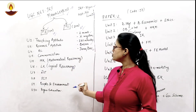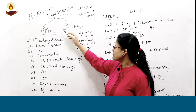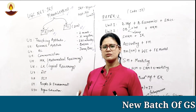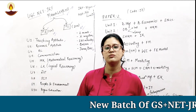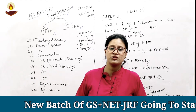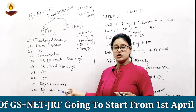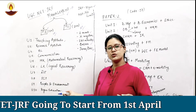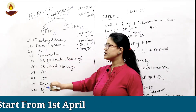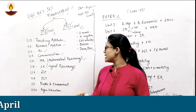Let's look at the units and syllabus of Paper 1, then we'll jump to Paper 2. Paper 1 has bifurcations into 10 units. The first unit is teaching aptitude — Paper 1 covers general topics about the ethics and morals of entering the profession of education and assistant professorship. The second unit is research aptitude, followed by reading comprehension. Unit four is communication, and unit five is mathematical reasoning.